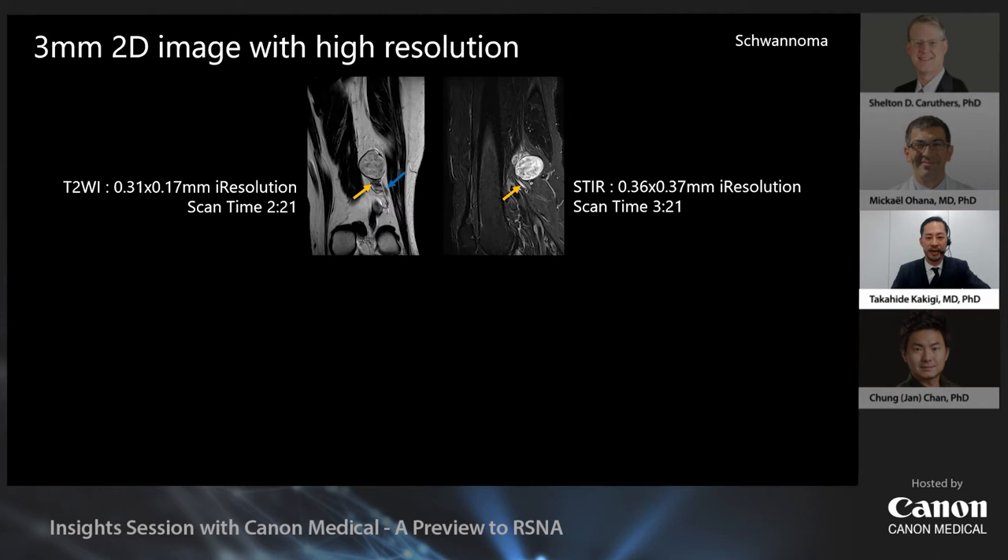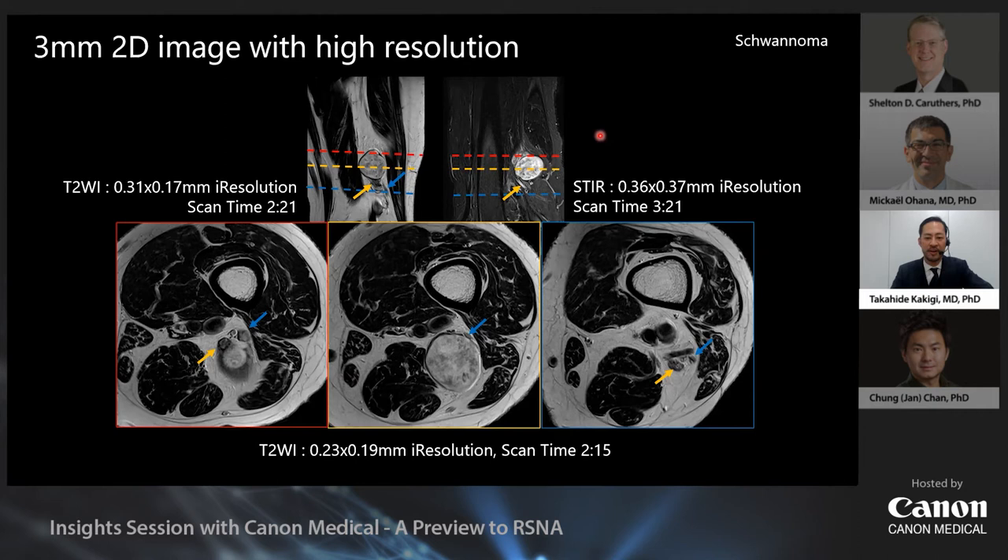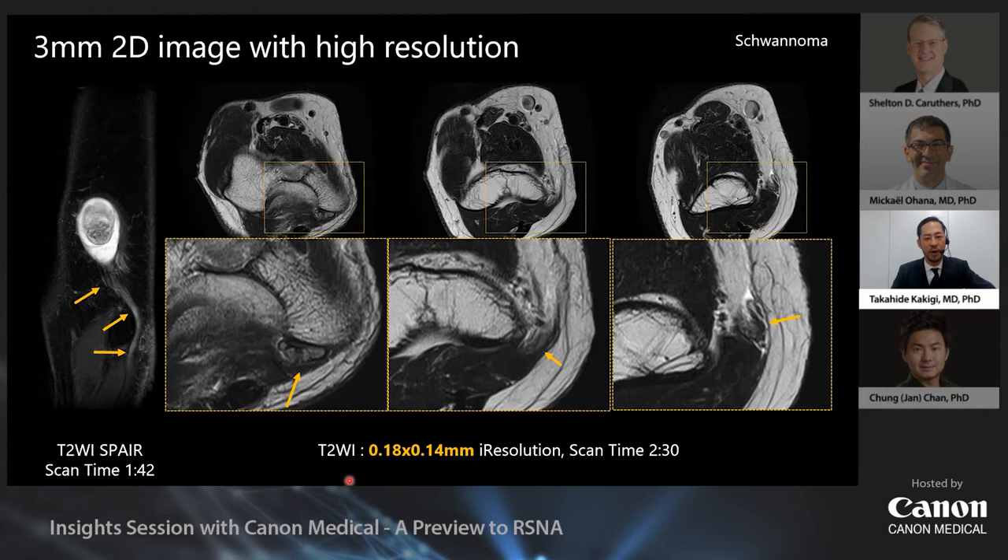Let me show you a neurography image. This is a schwannoma of the thigh — the yellow arrow is the tibial nerve, and the blue arrow is the common peroneal nerve. The distinction between the tibial nerve and the common peroneal nerve is nicely depicted on sagittal and transverse tissue-weighted images. The STIR image is also very nice. The images have 3-millimeter slice thickness, but the nerve is depicted well. The tumor appears to be derived from the tibial nerve and common peroneal nerve.